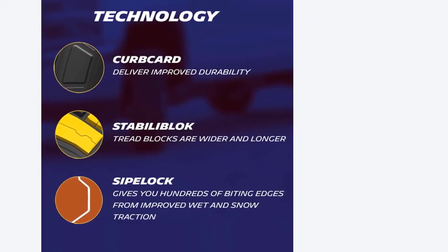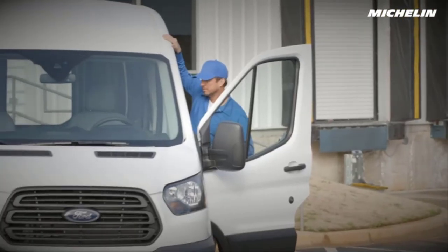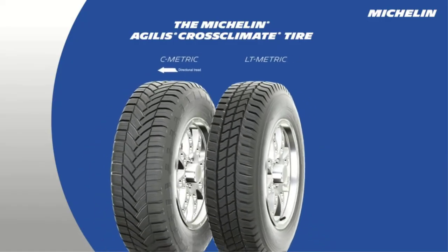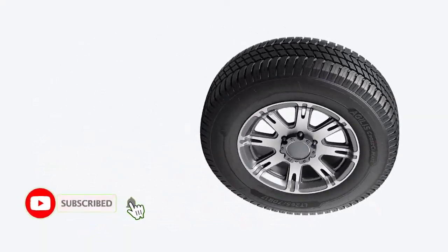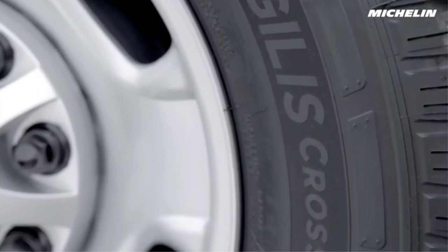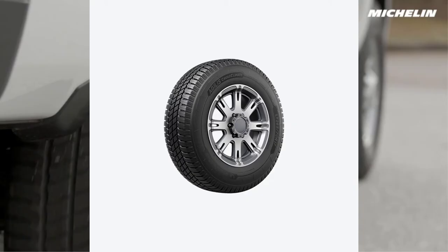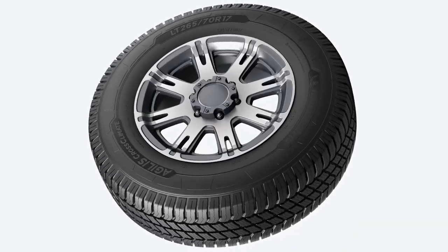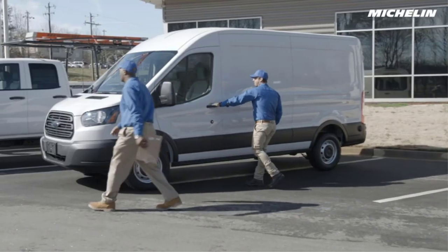But what about dry and wet conditions? The Agilis Cross Climate continues to impress here. However, there is an important thing to note: metric sizes have a more modern directional tread pattern and perform better in these conditions, while 10-ply models are slightly worse, especially in handling and braking. That said, the heavy-duty models are still excellent — it's just that the directional model sets the bar very high. Hence, your daily drive on dry and wet surfaces will be completely safe and reliable. It will also be comfortable, and you won't hear much road noise. Nonetheless, Michelin doesn't provide any treadwear warranty on this tire, possibly because it features a more winter-focused compound. Besides, the Agilis Cross Climate is also very expensive.